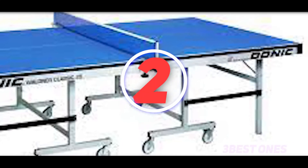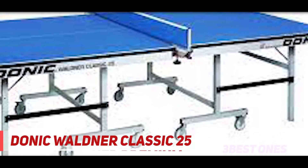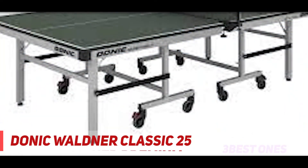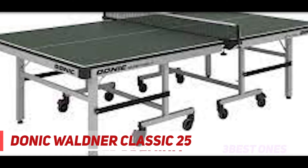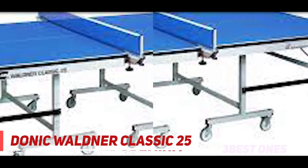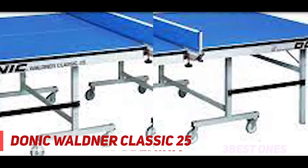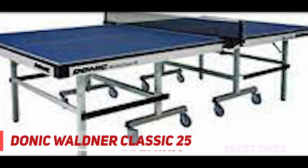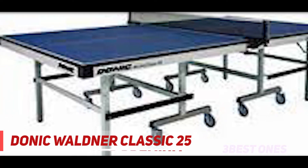Coming in at number 2, the Donick Waldner Classic 25. Professional grade tables like this one are hassle-free and much more durable than budget tables. When you put a table like the Waldner Classic 25 up and down, it folds smoothly — it's easy to put away, Horfrest says. Also, O'Neill says, a really solid table can withstand running into it as a player, or if you are playing doubles and someone gets bumped into the table, it is not moving 6 inches.